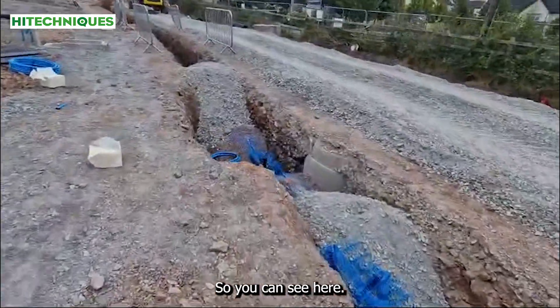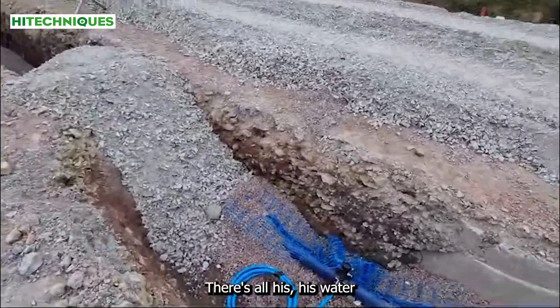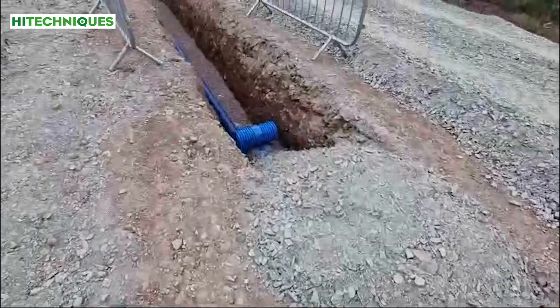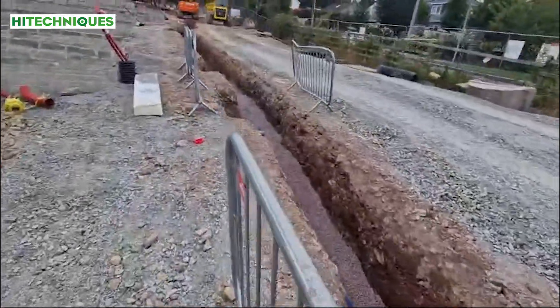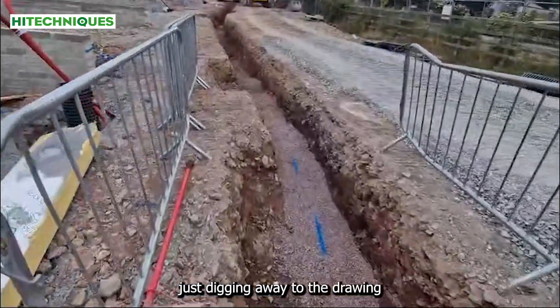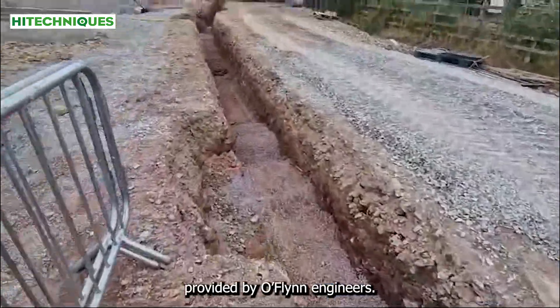So you can see here, he has all his water mains, his connections and saddles, and then is just digging away to the drawing provided by O'Flynn's engineers.